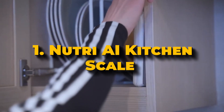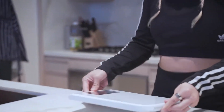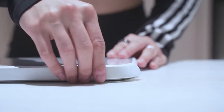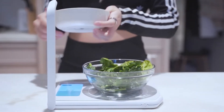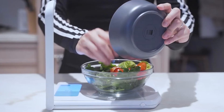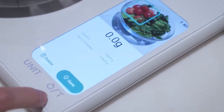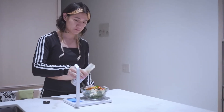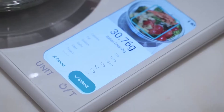Number 1: Nutra AI Kitchen Scale. The Nutra AI Kitchen Scale is a cutting-edge tool designed to make tracking your food intake easier. Created by MIT's HanLab in partnership with Spatial Dynamics, this smart kitchen scale uses advanced machine learning and computer vision to handle the job of tracking nutritional information automatically. It has a built-in camera that identifies the food items you weigh and logs their nutritional values without any manual input.